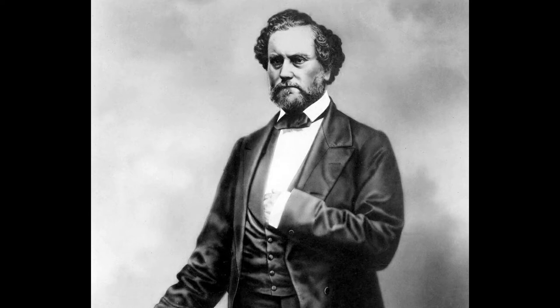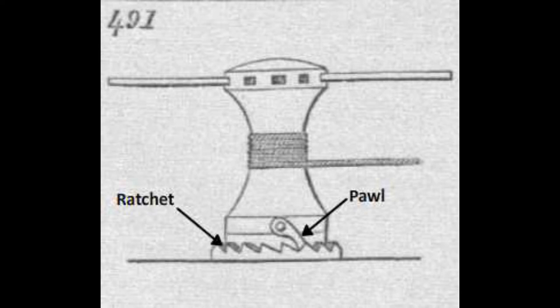In 1835, Samuel Colt patented the first successful percussion revolver. Colt, as a teenaged seaman, was inspired by the capstan fixed in a ship, which had a ratchet and pawl mechanism. This mechanism gave him the idea for his improved revolver design.